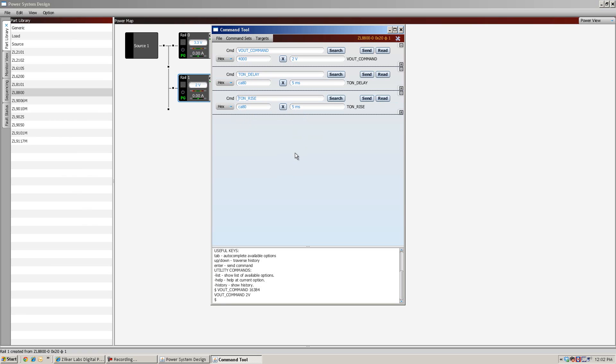We're filling a very strong need that customers have to design increasingly complex systems with a very capable software tool. And since that market has now moved to full digital control, there's a significant opportunity for us with that new platform.